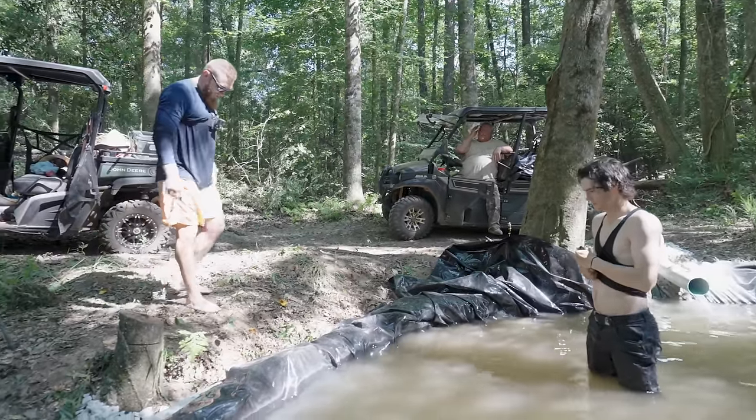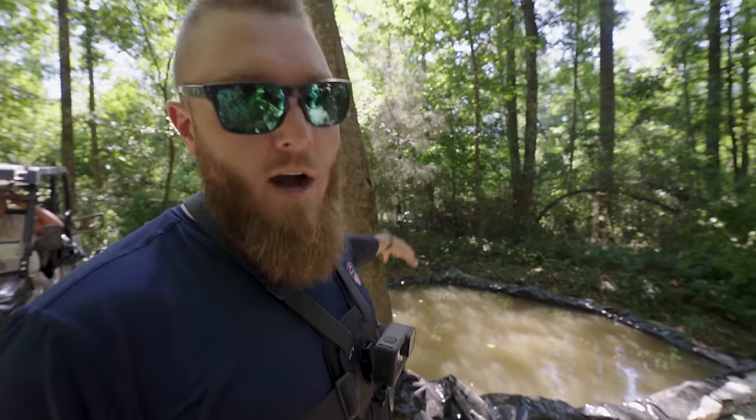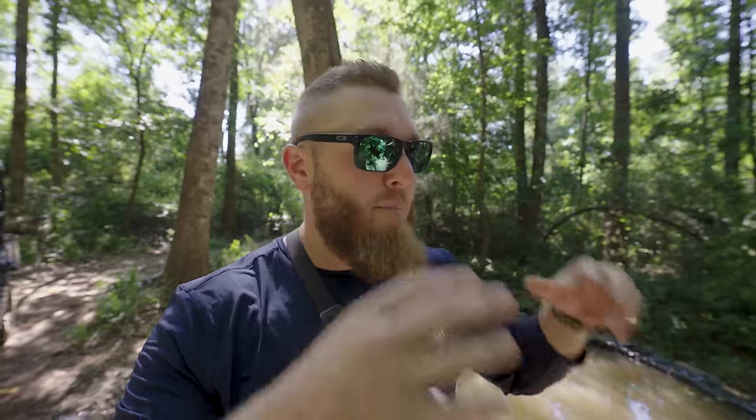We've got a bunch of ideas: stocking it with game fish like bass, bluegill, maybe trout in the winter — the possibilities are endless. We're also thinking about aesthetic features — stone pavers around the edge, upgrading the waterfall, maybe a fountain to aerate the water even more. Right now it obviously just looks like a tarp on bags of concrete with dirt. I want to hear your suggestions in the comments. But first, let's see how quickly this water clears up — right now it looks like chocolate milk because we just stirred everything up. I'm betting by tomorrow morning it's going to be gin clear with perfect visibility all the way to the bottom.